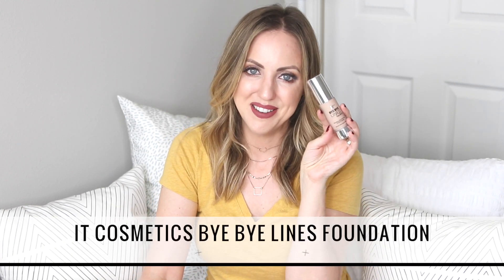The second foundation is the IT Cosmetics Bye Bye Lines foundation, and I was pleasantly surprised by this. It says it is anti-aging, skin smoothing, and invisible coverage. I don't know that it's made me look younger, but I do feel like there is a very blurring effect with the foundation and it has really great coverage. If you love the CC cream I think you would love this as well. It doesn't feel as heavy as the CC cream, and the coverage is really great.